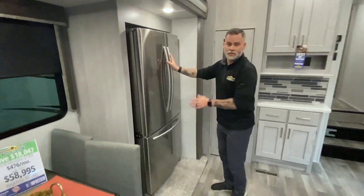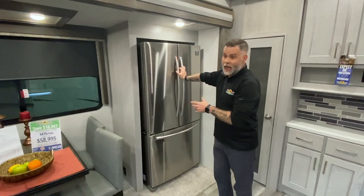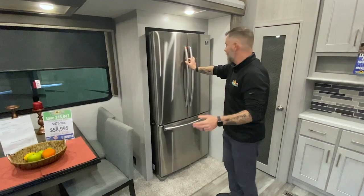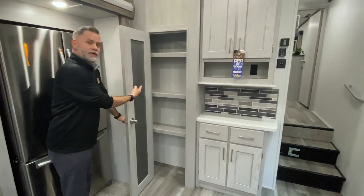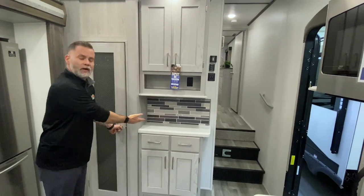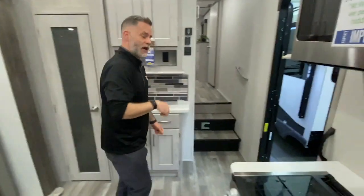Residential-sized refrigerator — you can literally take all the groceries you need for a whole week of camping. And as you saw from the outside storage, you can literally bring half the house with you as well. You do have this awesome pantry, so if it's not cold and you need to store it, you've got a place right here. More storage over here with this little nook — maybe it's a Keurig, maybe it's a margarita maker.